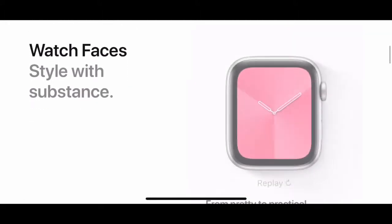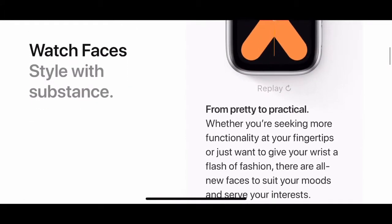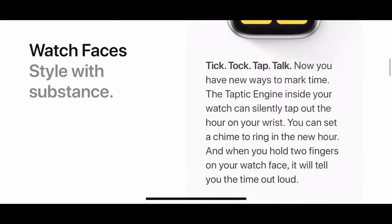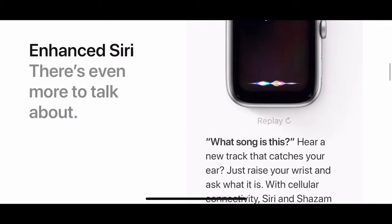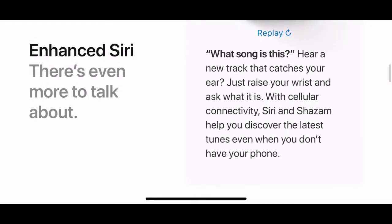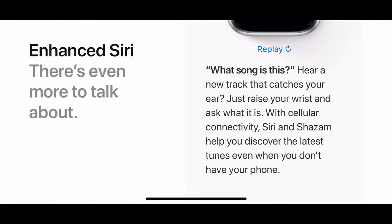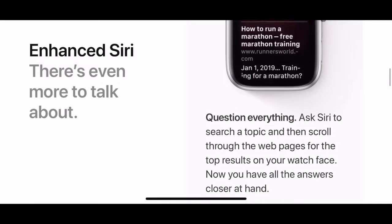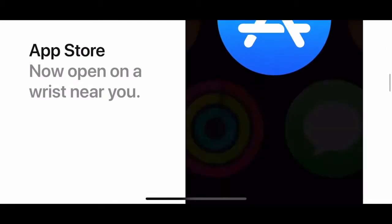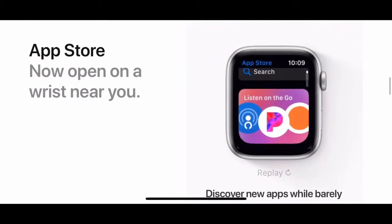There are new ways to stay connected and watch faces with substance — from pretty to practical. Whatever watch face you want, you've got it. There's also enhanced Siri with a better voice. You can just raise your wrist and it'll listen to you — you don't even have to say 'Hey Siri.'